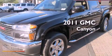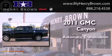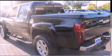This is a 2011 GMC Canyon. This truck has an automatic transmission, a 5.3-liter V8, and the added safety and control of four-wheel drive.